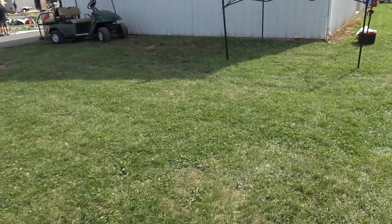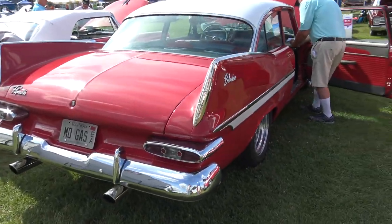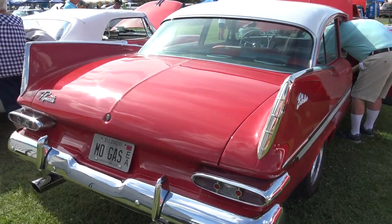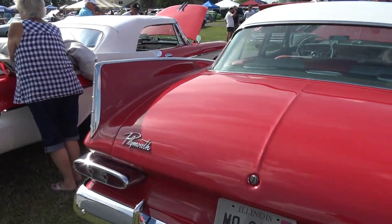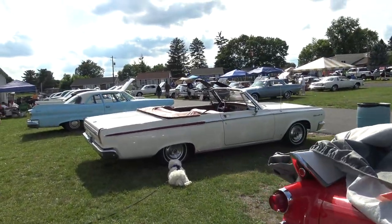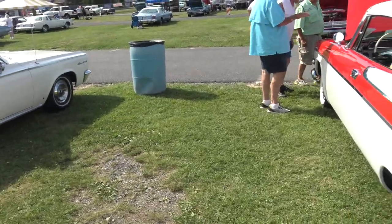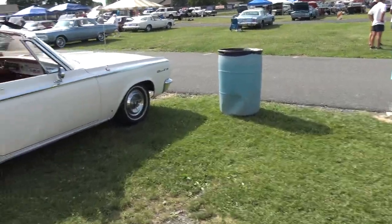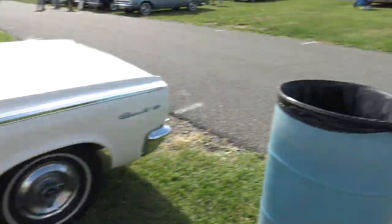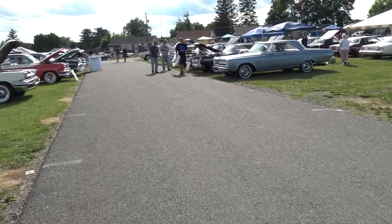I see another Polara, Gail — are you kidding? There's a white one sitting over there. Oh, there's a dog there, okay. The pooch is hanging out in the shade. I'm sorry Gail, but I have to go look at this Polara.